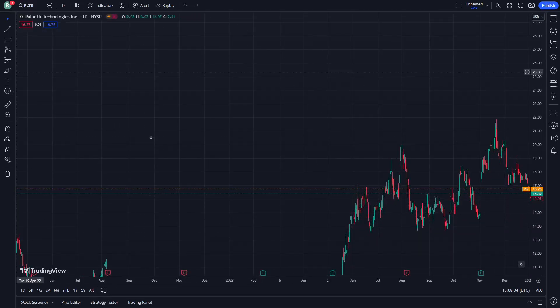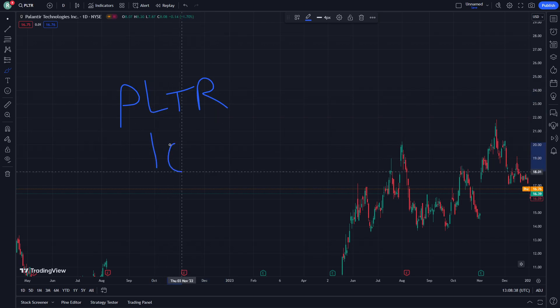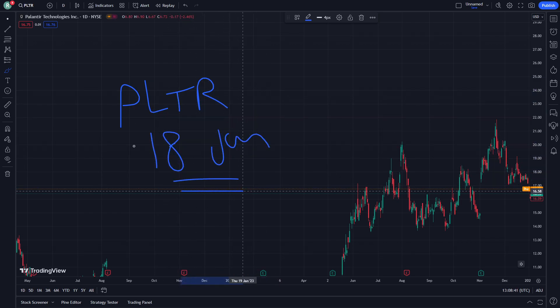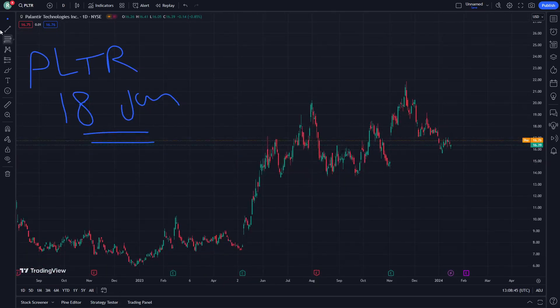Hello and welcome everybody. Today I'm going to show you Plantar stock on this day, January 18th. Let's get started. This video is actually important — don't forget to subscribe to our channel and like this video.